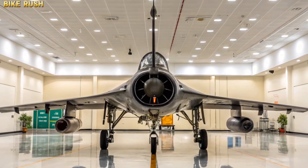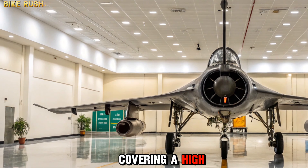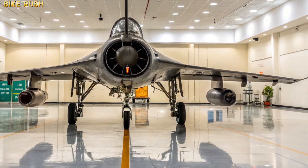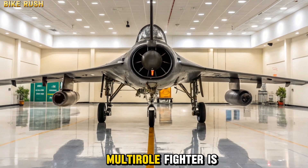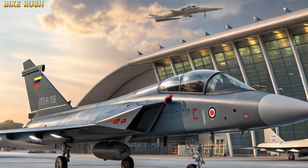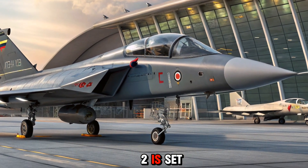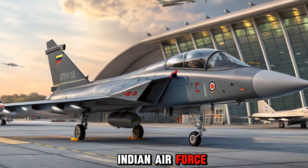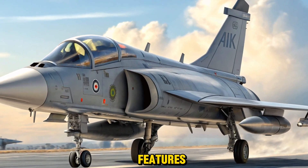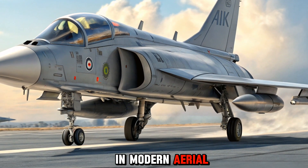Welcome to Bike Rush. While we usually bring you updates from the world of two-wheelers, today we are covering a high-powered machine that rules the skies — the 2025 HAL Tejas MK2. This next-generation multi-role fighter is India's leap into a more advanced, self-reliant defense future, developed by Hindustan Aeronautics Limited. The Tejas MK2 is set to redefine the capabilities of the Indian Air Force with cutting-edge technology, superior agility, and world-class combat features. Let's take an in-depth look at what makes this aircraft a game-changer in modern aerial warfare.